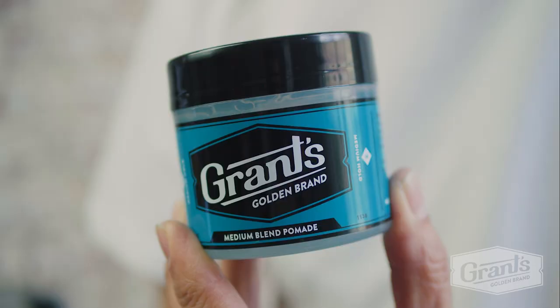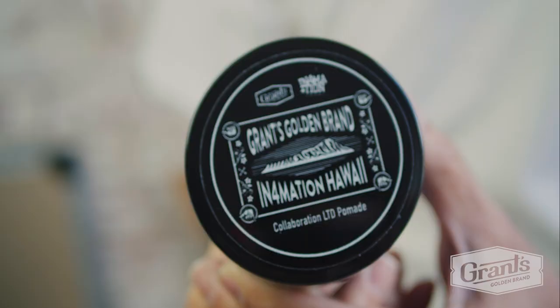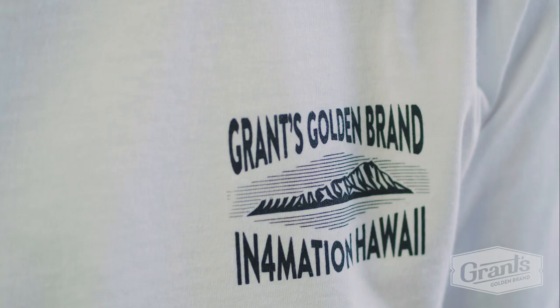The first part of the collab is a specialty water-based pomade with a royal Hawaiian scent and a specialty branding logo on the top. Part number two is we're offering this iconic Diamond Head logo tee, printed in white and black.